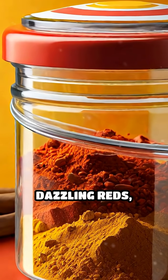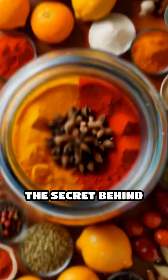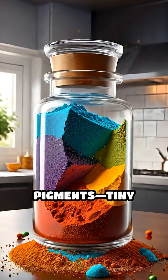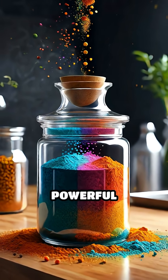Ever stop to marvel at the dazzling reds, yellows, and oranges found in your spice rack? The secret behind these vivid colors lies in the fascinating chemistry of pigments — tiny molecules that not only catch your eye but also hint at powerful properties.